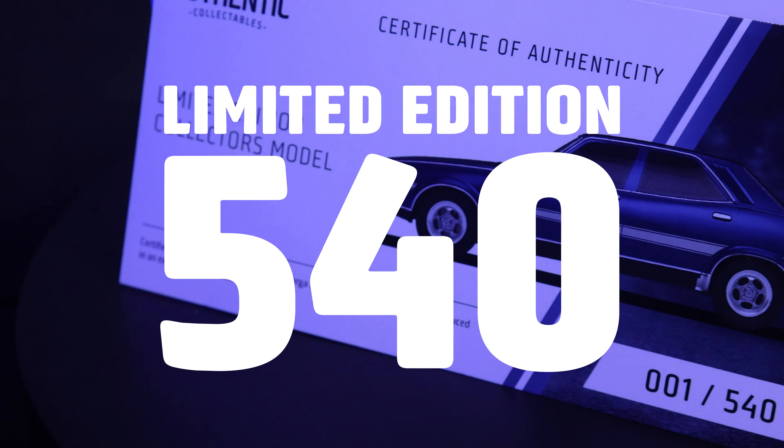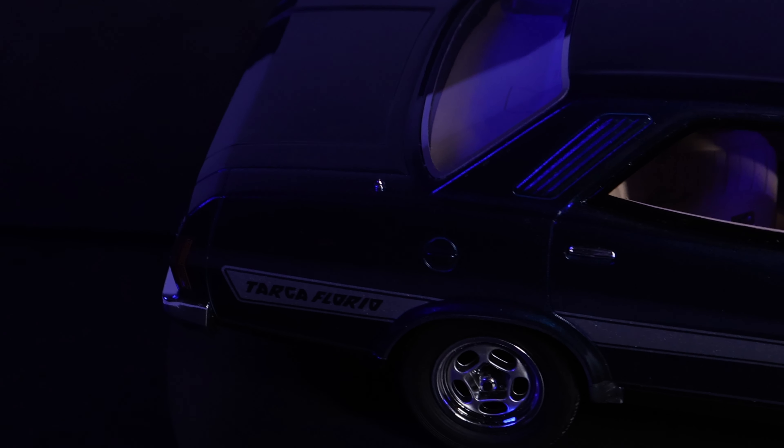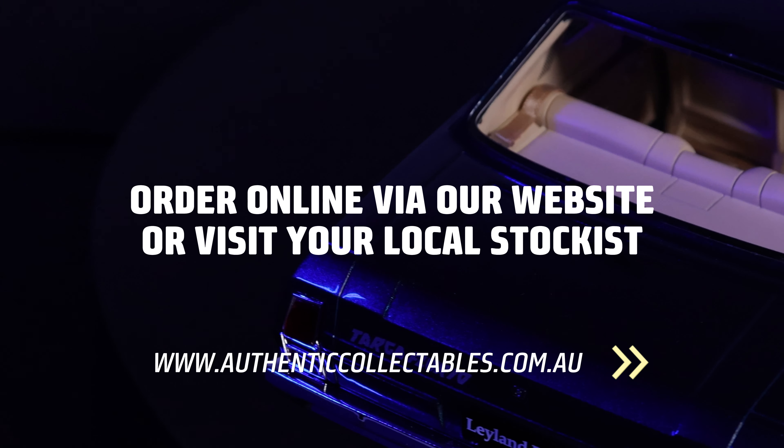Aimed to compete directly with the Ford Falcon and Holden Kingswood, it was decided that it should have a similar wheelbase to the Falcon, have more interior space than a Valiant and a bigger boot than a Kingswood, all while being more reliable than all three.